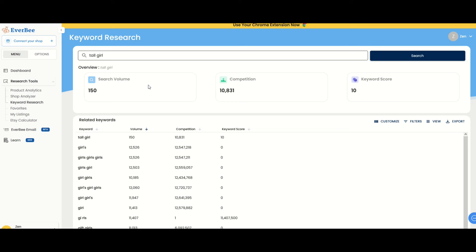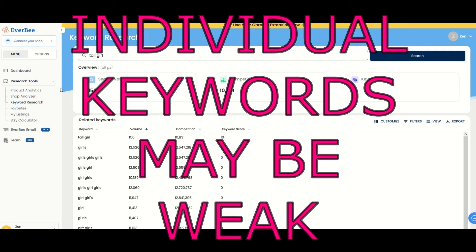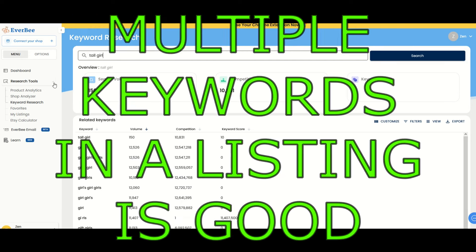You can also reverse engineer on Everbee by typing in keywords you saw on Etsy — for example, 'short girl, tall girl, BFF, best friend, summer.' I've typed in 'tall girl': search volume is 150, competition is a little over 10,000, and the keyword score is not great but it's not zero, so there's certainly something there. If you have 8, 10, or 12 really good keywords inside your listing, even though individually each might not do a whole lot, combined your listing could attract some eyeballs.